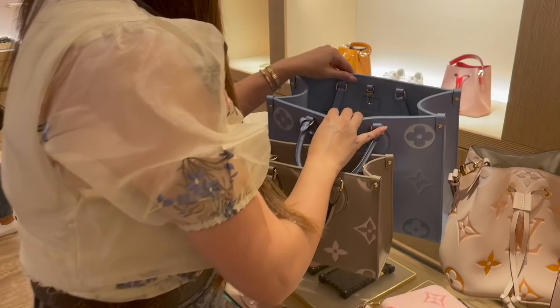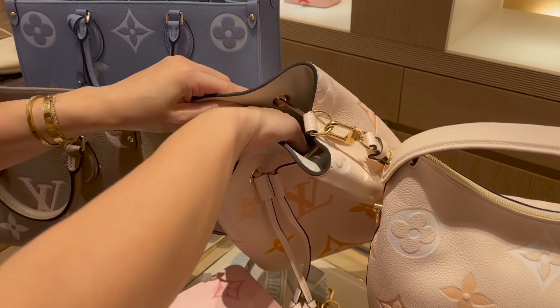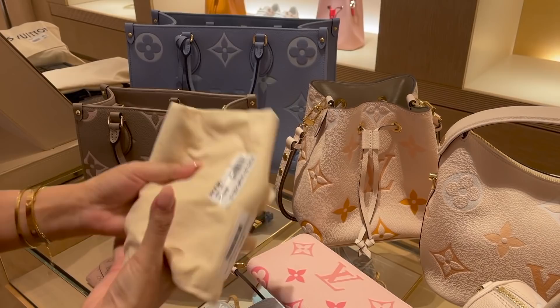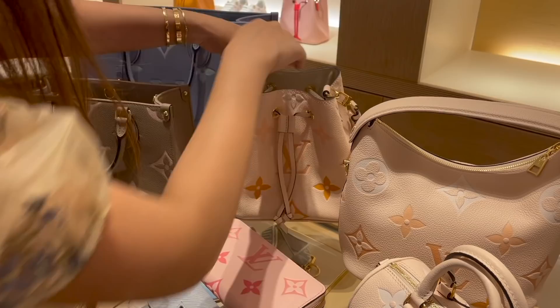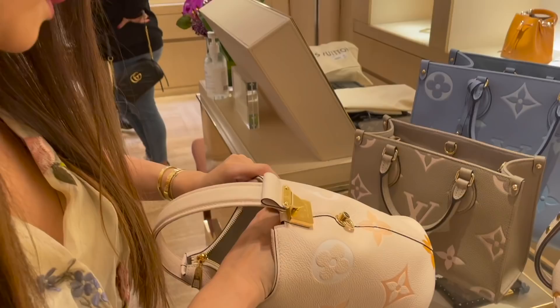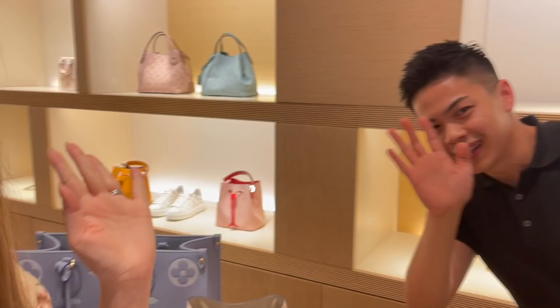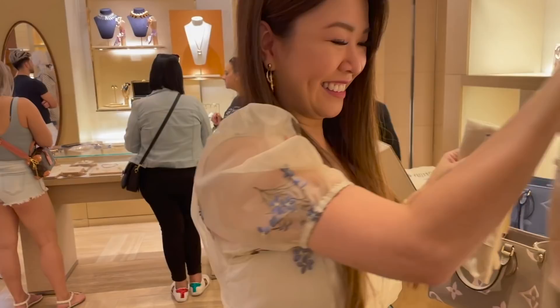If you were wondering about pricing: the On the Go MM is 5,100 AUD. The BB — I think it was 3,300 AUD. The Papillon is around 3,300 AUD as well. And the marshmallow — let me see if they have a price up here. No price on display, but I'll put it on screen. Dom, do you want to say hi? This is Dom. The marshmallow is 3,700 AUD.